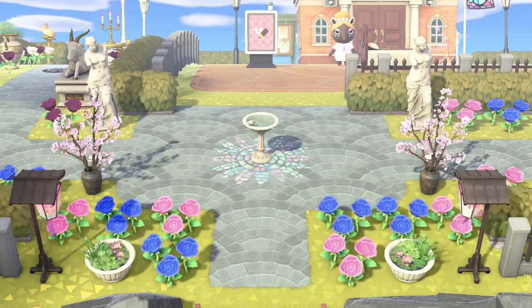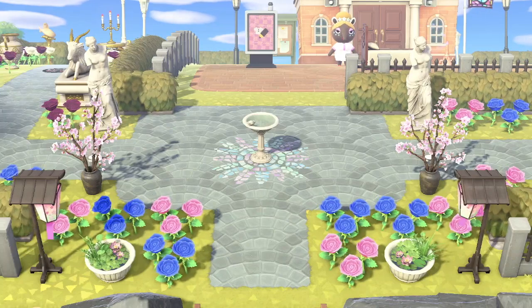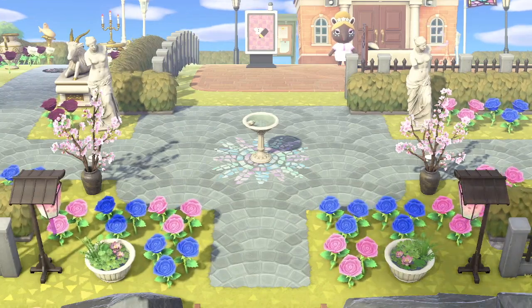This first entrance — you can really see how close it is to the Residence Services — and the designer of this island has really made the most of it. I really like the use of the statues and the cherry blossom pots there on the side.